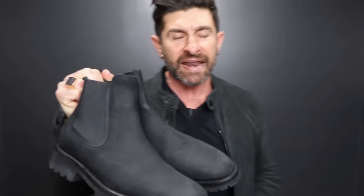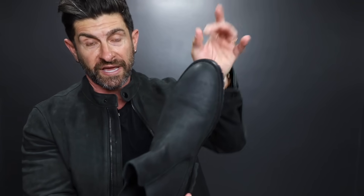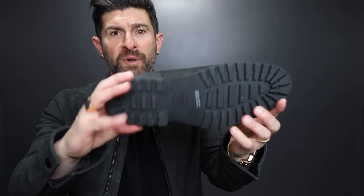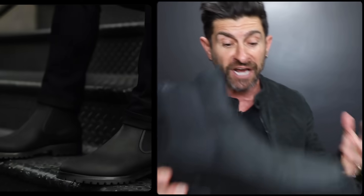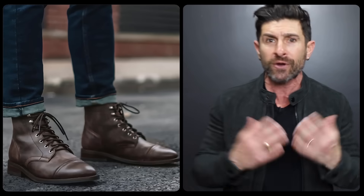Boots — not all boots were created equal in terms of masculinity. Something with a very natural toe box, not super pointy — the pointier the boot or shoe, the more feminine it looks. In terms of the heel, nothing too high like a cowboy boot. A lug sole is very rugged. Leather in a matte finish is great. The Chelsea boot is a great option. The chukka is a great option. The lace-up cap-toe captain is an amazing masculine boot.